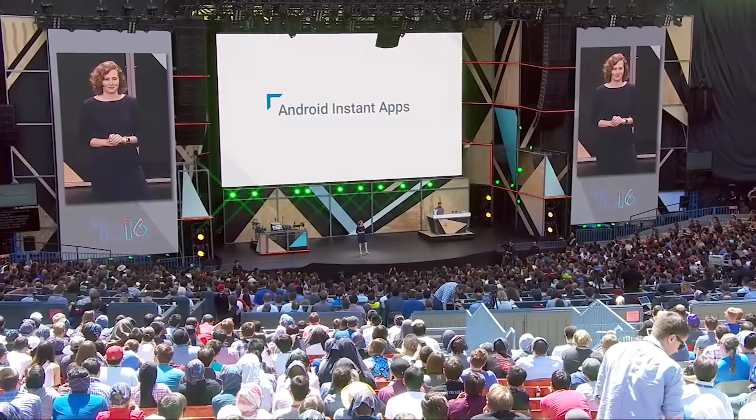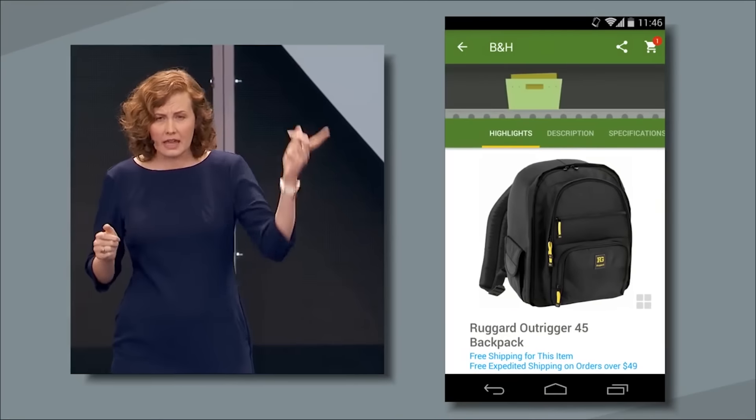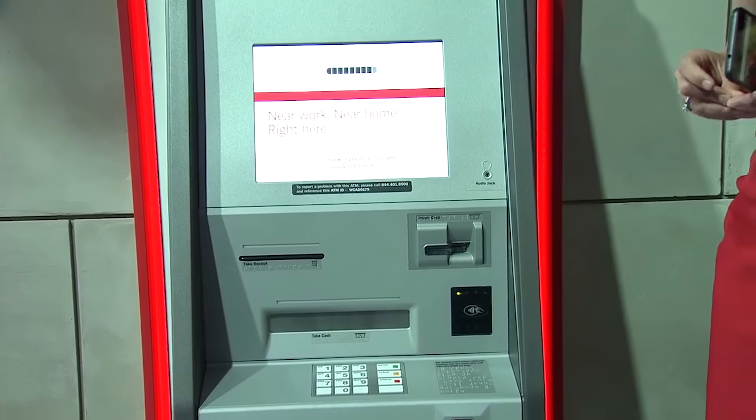So at Google I/O 2016, we had some announcements around Android Pay. One of them is that Android Pay is an easy way to pay in Instant Apps, which is also a product we announced at Google I/O. We are also doing a partnership with Bank of America, where you don't actually need your debit card to get cash out — you can simply tap your phone and it acts as your debit card. We're also bringing easy payments to the web. Right now it's only an in-app experience, but we actually want that to be everywhere. So we have a new product, Payment Request, where Android Pay will be an easy way to pay on the web.